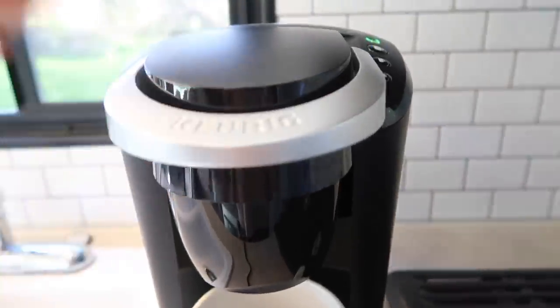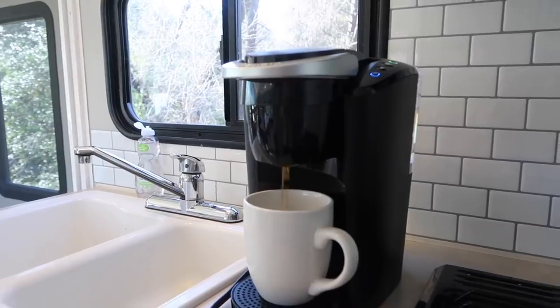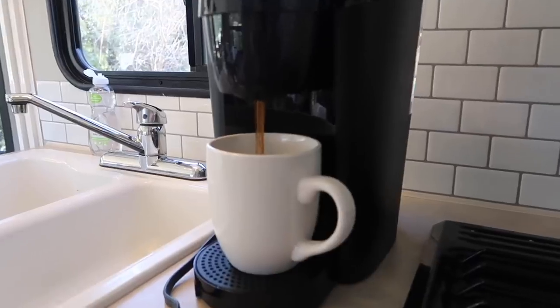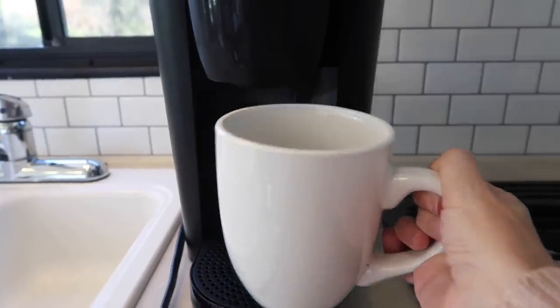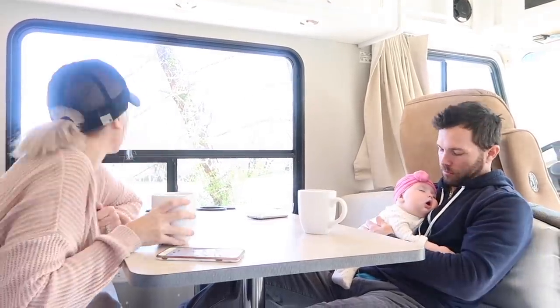Once we're done eating breakfast, we make our coffee. I know it's kind of backwards — I think most people drink their coffee first and then have breakfast, but we like to drink our coffee after breakfast. Let me know in the comments: do you drink your coffee before or after breakfast? Once our coffee is made, we sit down at our table and just enjoy it.